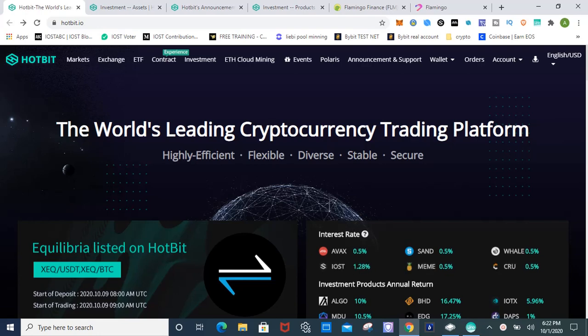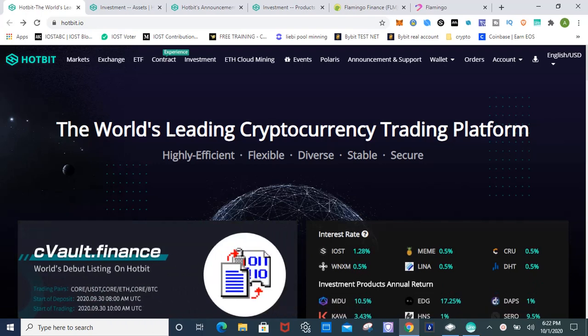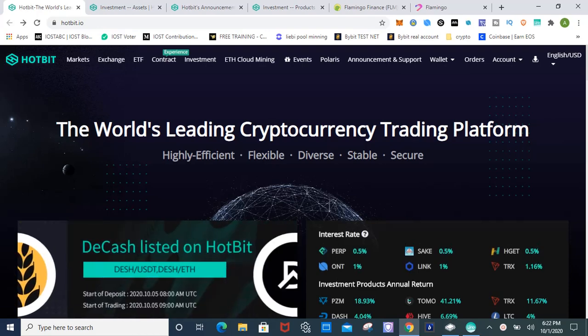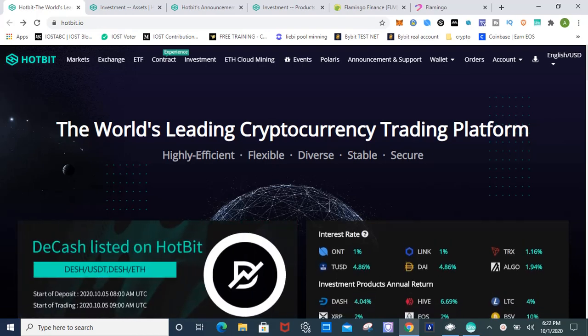Hey, what's up guys, this is Passive Crypto checking in with a new video. This video is a special treat — stick around to the end because I'm going to show you guys how to earn 109 percent annualized rate of return on Flamingo. If you're not familiar with Flamingo, it's a new DeFi platform built on the NEO blockchain.